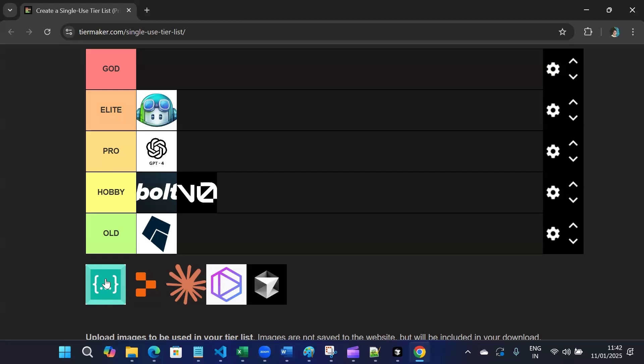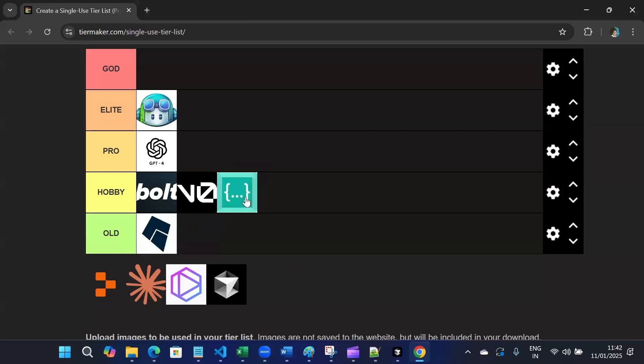Then we have Kodium. Kodium will also go in Hobby tier. Kodium is a solid option, but it does not match the refinement of higher tier tools.